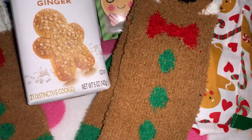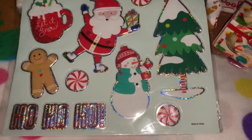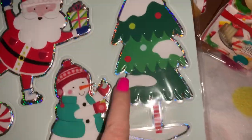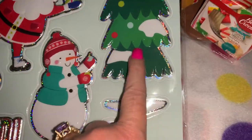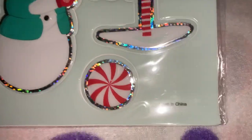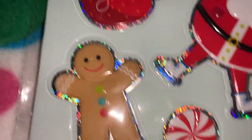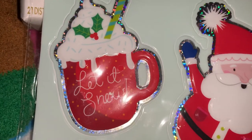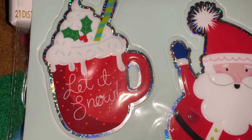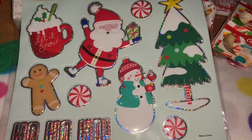From Dollar Tree I picked up these window decorations — so cute! It says 'ho ho ho,' has Santa Claus with a little present, a Christmas tree with snow that looks like icing and sprinkles with a star on top, a little snowman, peppermint candies, an adorable little gingerbread man, and a really yummy cup of hot chocolate that says 'let it snow' with melting whipped cream and sprinkles. So adorable.